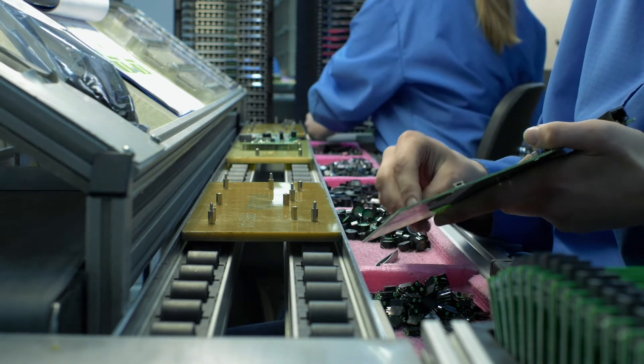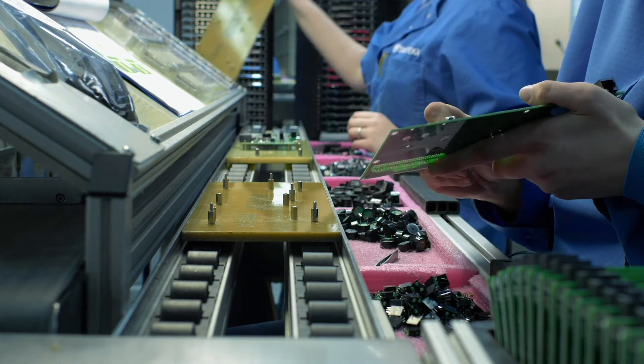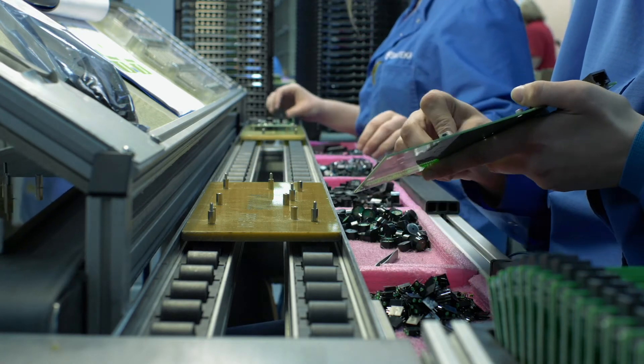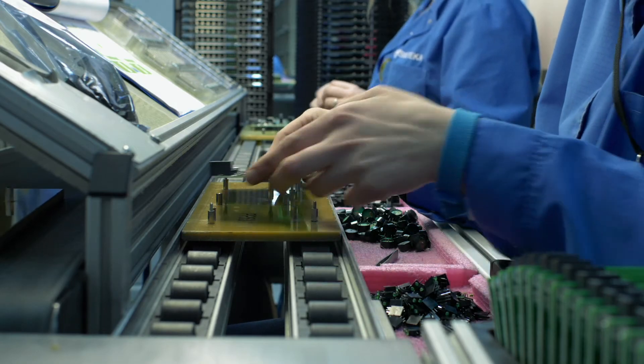and more advanced components like rectifiers, amplifiers, and oscillators. Enroll in this program if you'd like to gain the foundational knowledge you'll need for a career in working with advanced electronics.